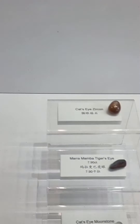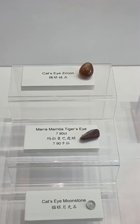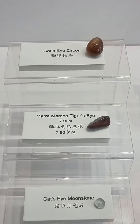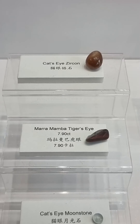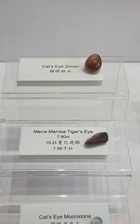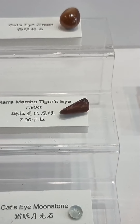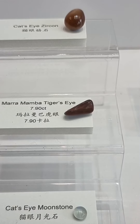Let's look at some other gemstones. The cat's eye zircon looks to me — I would say a yellowish brown. And the mamba tiger's eye is actually a bit reddish. I would say it's reddish.